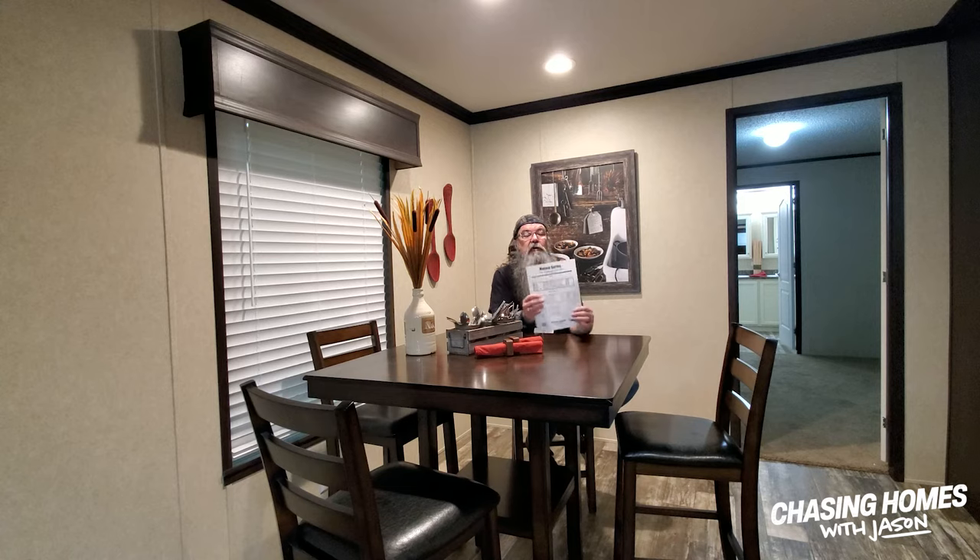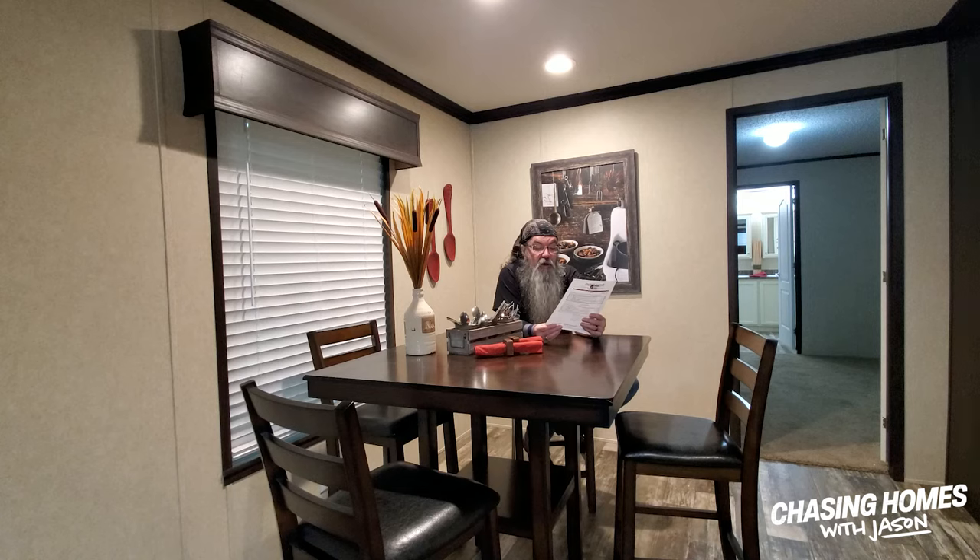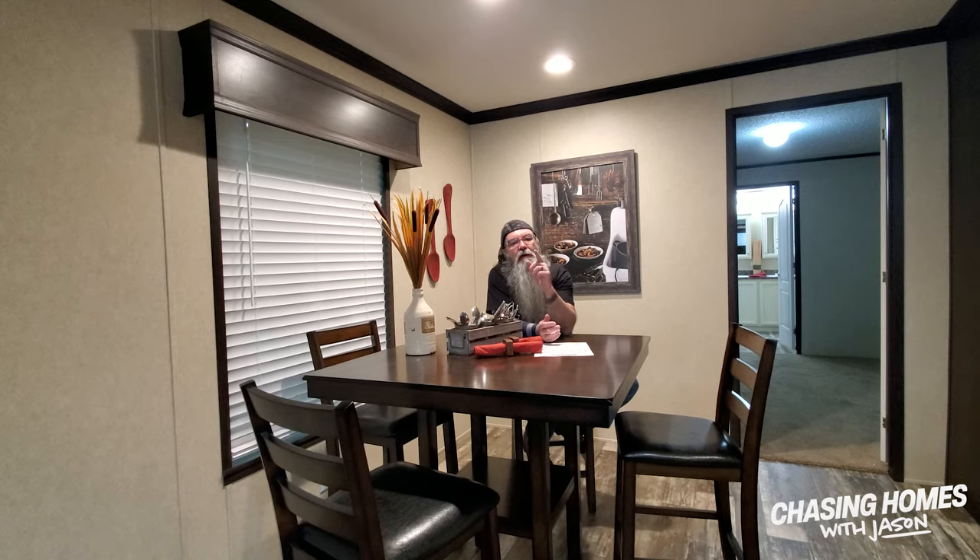This home is part of the Mojave series — the Farmstead by Adventure Homes. If you're interested in finding out more, look them up online at adventurehomes.net. Or if you're interested in any of the other homes you see on this YouTube channel, pop over to manufacturedhomes.com, type in a search, pick your geographic region, and you'll get a list of all the dealerships in your area. I'm Jason College — you're watching Chasing Homes, and we'll see you next time.